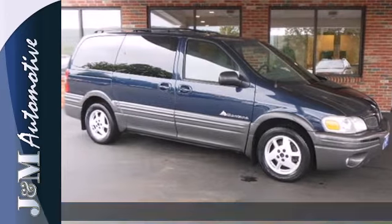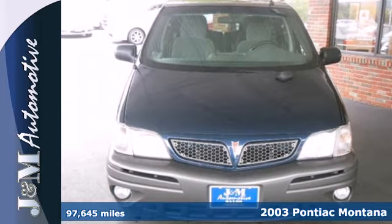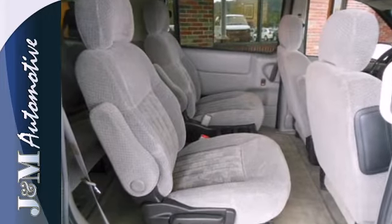It's a 2003 Pontiac Montana. The 2003 Montana has standard intermittent windshield wipers, dual front airbags, side airbags, four-wheel anti-lock brakes, fog lights, and OnStar communications.